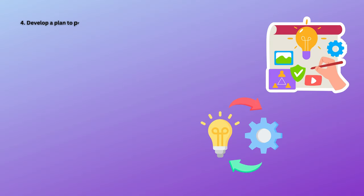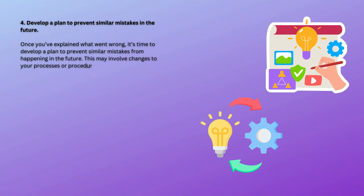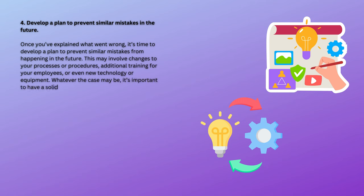4. Develop a plan to prevent similar mistakes in the future. Once you've explained what went wrong, it's time to develop a plan to prevent similar mistakes from happening in the future. This may involve changes to your processes or procedures, additional training for your employees, or even new technology or equipment. Whatever the case may be, it's important to have a solid plan in place to avoid making the same mistake twice.